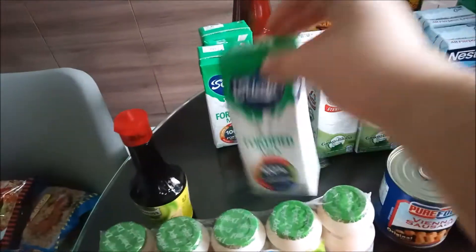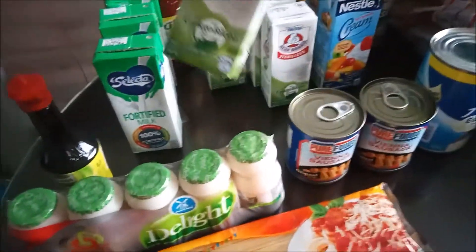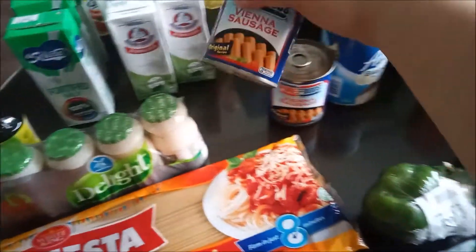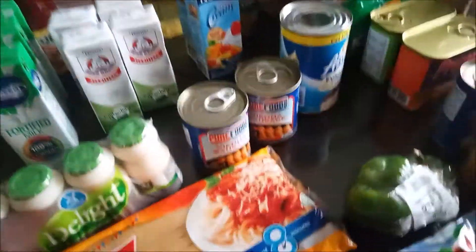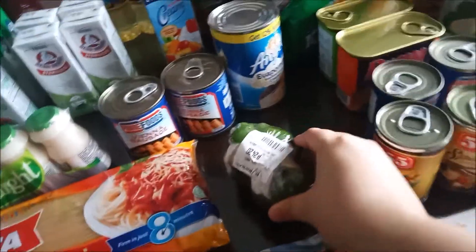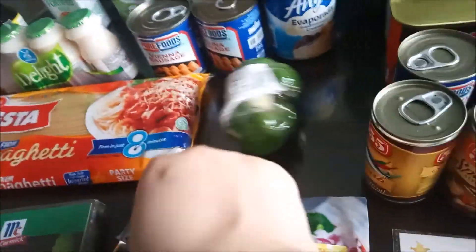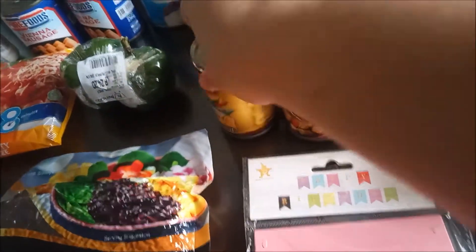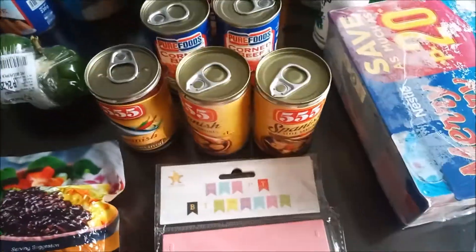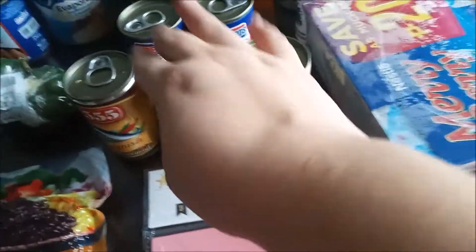I realized I waste the big milk cartons, so I got a small one — just 245ml. Happy to see the Gingko Biloba milk in stock; that's my favorite just to drink. My sister loves Vienna sausage so she got two. We got bell peppers for the pizza. This is my favorite sardines — the old packaging was always out of stock during the pandemic, so they have a new packaging now. I got two of the new and one of the old, but they're all the same.